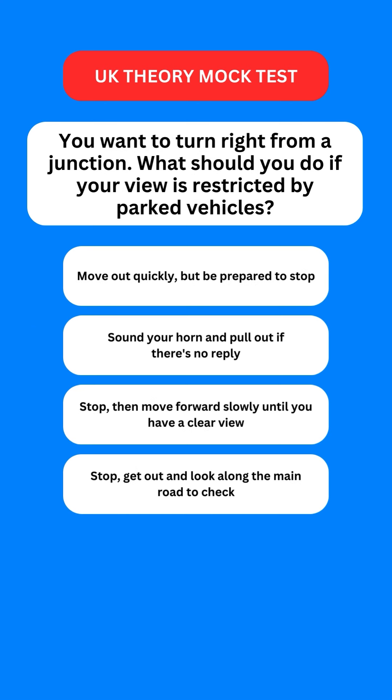Next question: if you want to turn right from a junction and your view is restricted by parked vehicles, what should you do? Options are: move out quickly but be prepared to stop; sound your horn and pull out if there is no reply; stop then move forward slowly until you have a clear view; or stop, get out and look along the main road to check. The correct option is the third one — stop then move forward slowly until you have a clear view of the road.